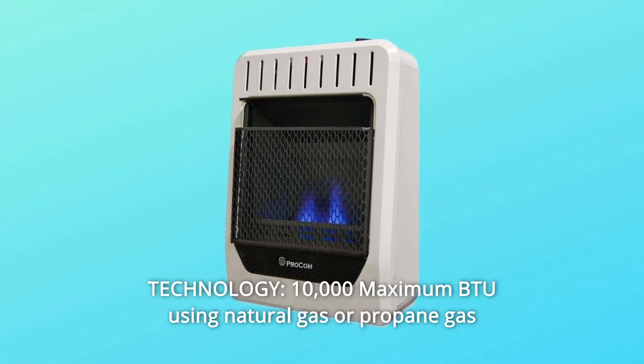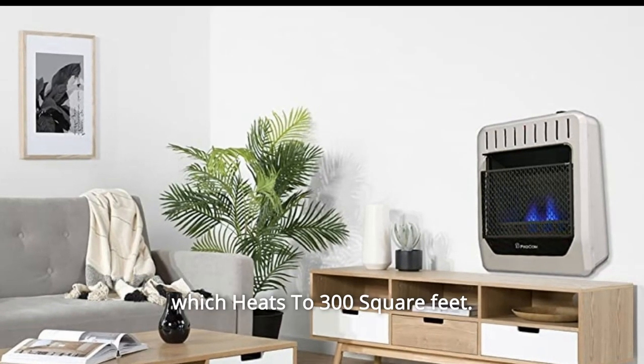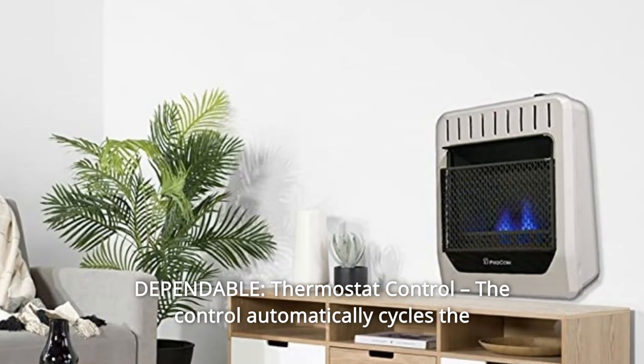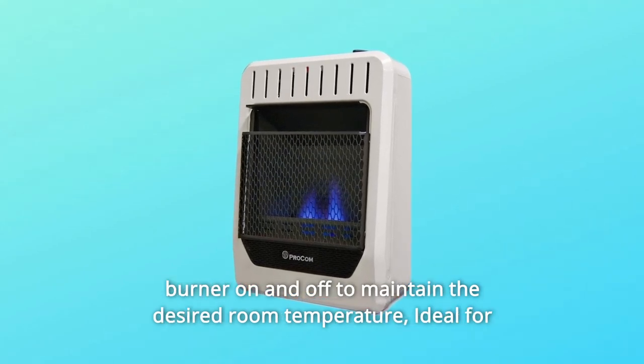Number 2: Technology — 10,000 maximum BTU using natural gas or propane gas, which heats to 300 square feet. Number 3: Dependable Thermostat Control — the control automatically cycles the burner on and off to maintain the desired room temperature.